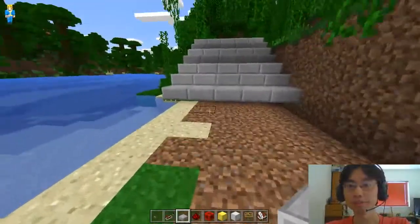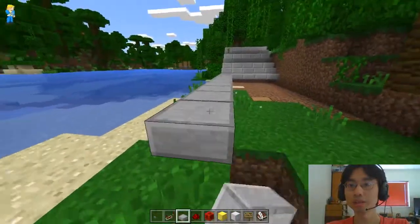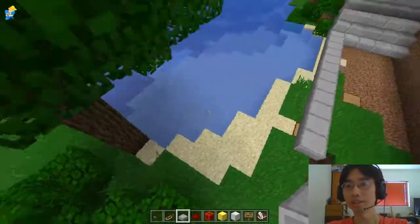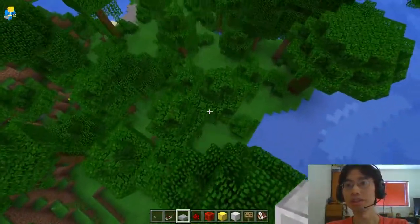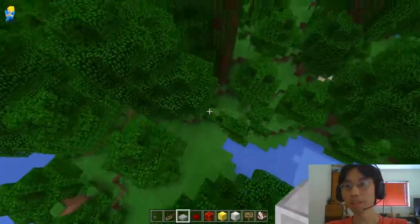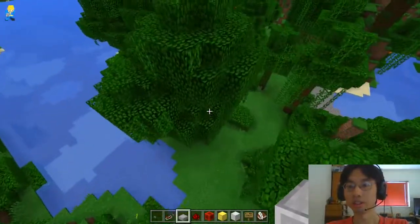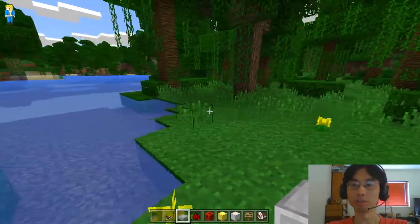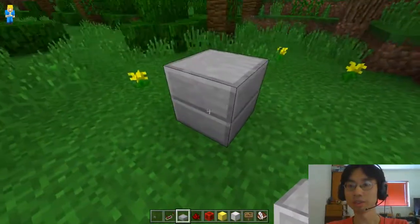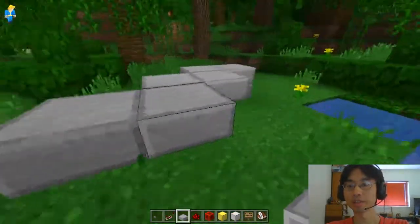Alright, let me continue coming through here. How does this work? We want to go diagonal up to like here, right? Up to here, although there's some trees in the way. Let's say we want to go diagonal like that.